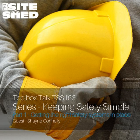We're here today talking about OH&S and WHS once again, and we have titled this series Keeping Safety Simple, which of course ties into your business, Keep It Simple Safety. We're talking about three things — the first episode is going to be getting the right safety systems in place.